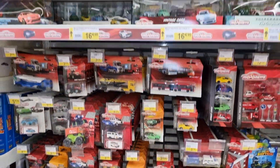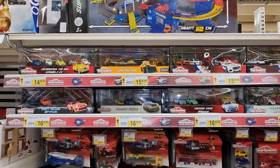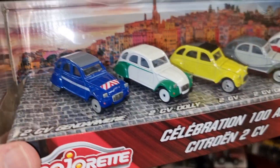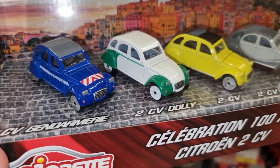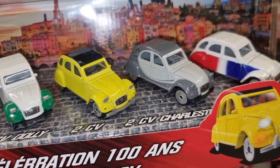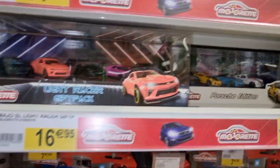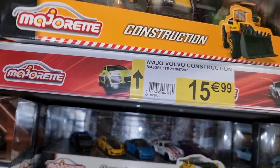Here we got the Majorette Red section. We got some gift packs - a Citroën 2CV gift pack. Looks pretty good. Matchbox construction with the exclusive in the back.